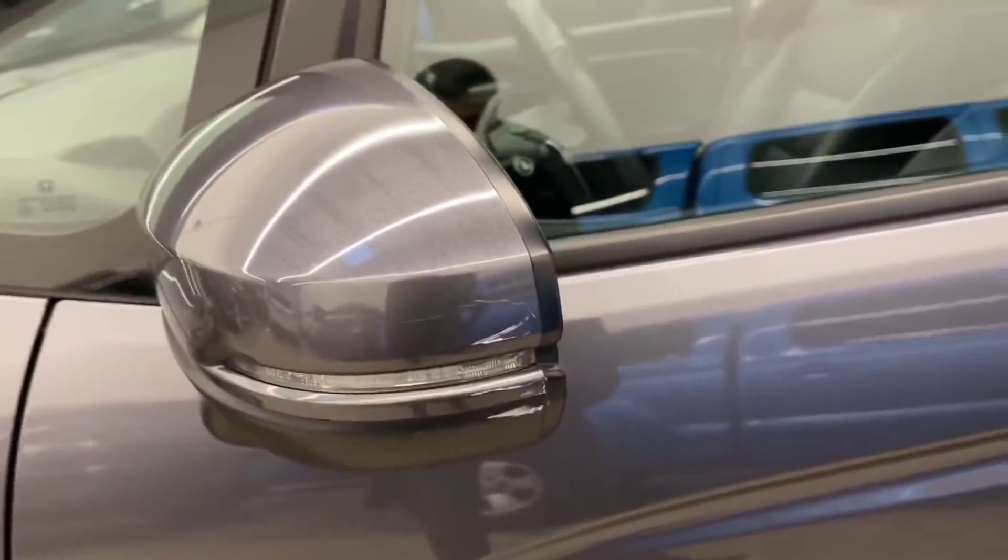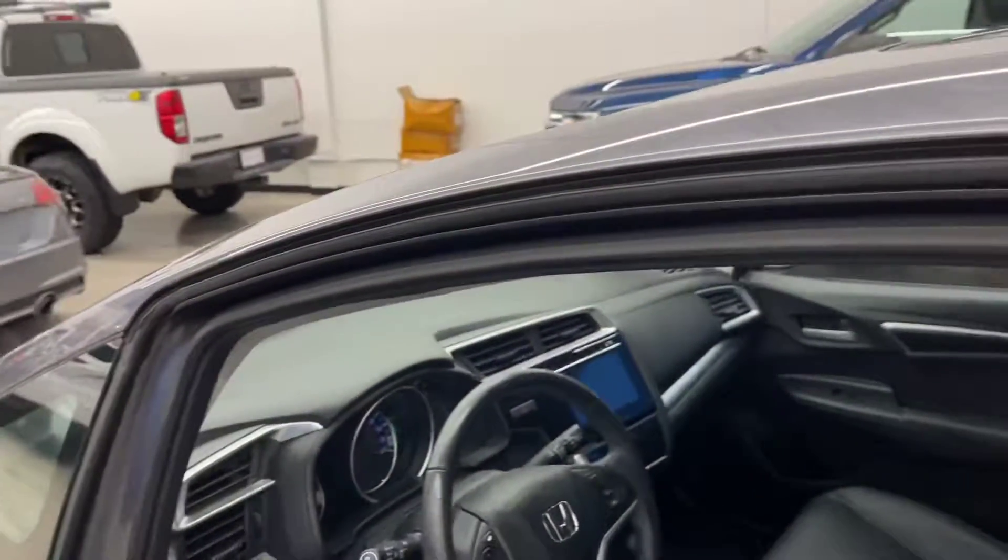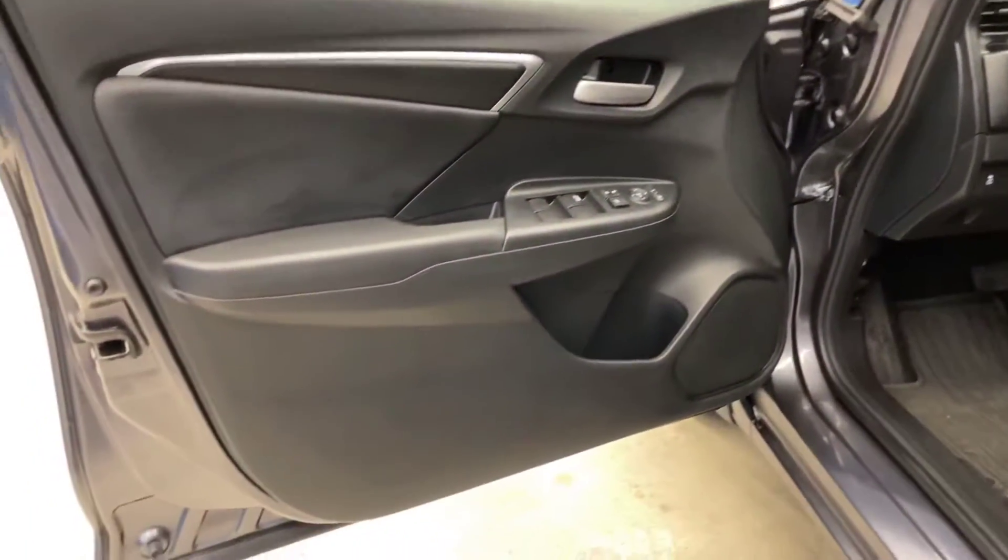There's a bit of a blemish on the driver mirror there, as you can see. Close-up photos are available at dealershift.ca. There's a look at the sunroof, and as mentioned, keyless entry on this one with push to start.